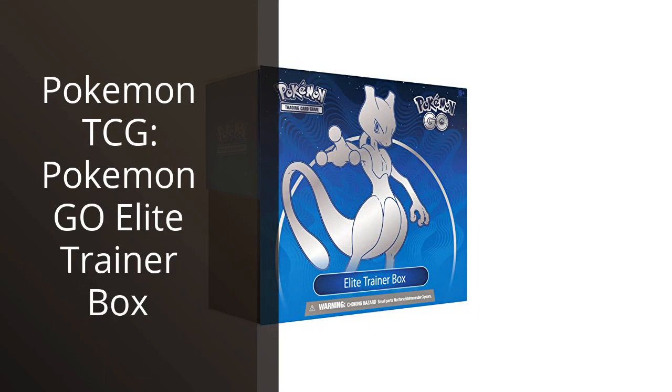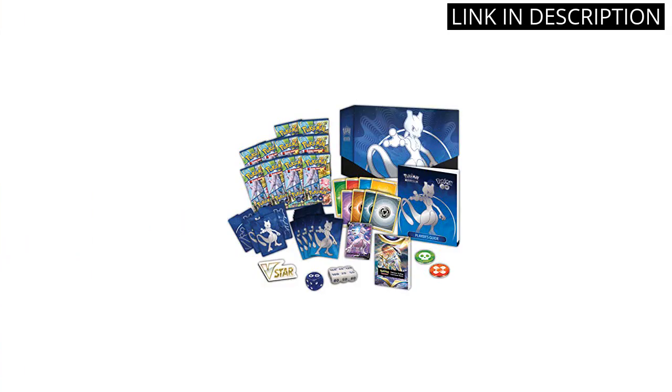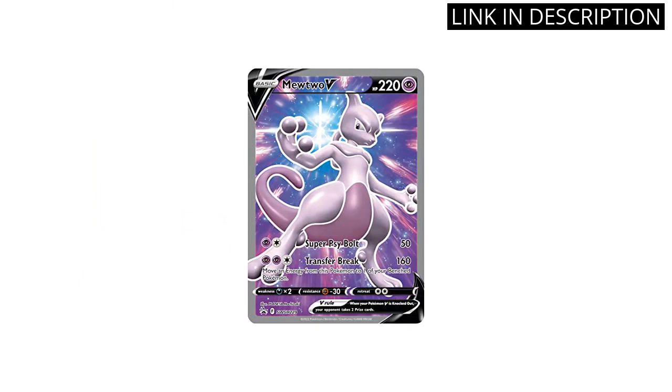I recently purchased the Pokemon TCG Pokemon Go Elite Trainer Box and I am absolutely thrilled with it. The box comes with everything you need to play, including 8 Booster Packs, Energy Cards, and Dice. The artwork on the cards is amazing and I love that they feature Pokemon from the popular mobile game.